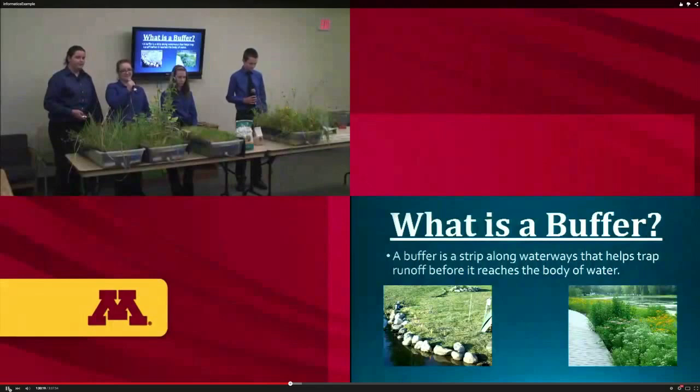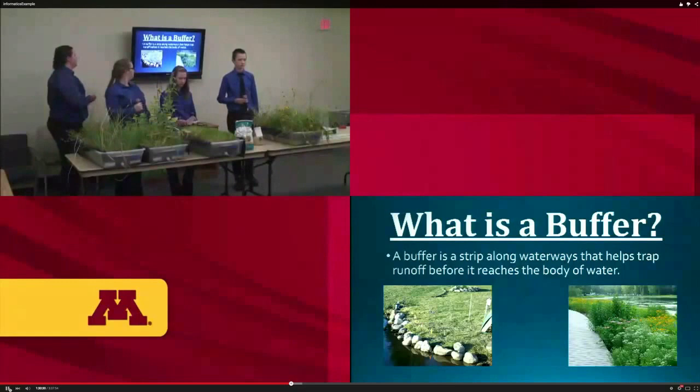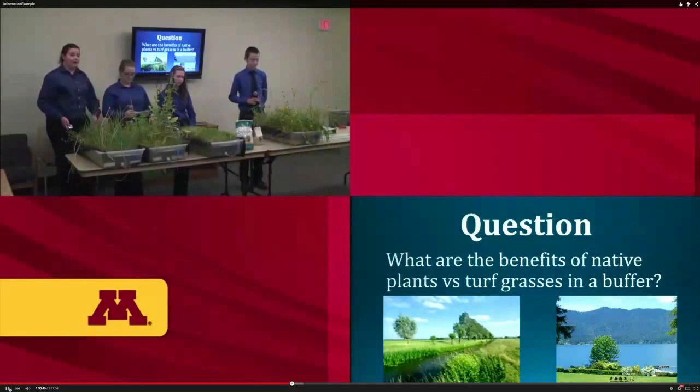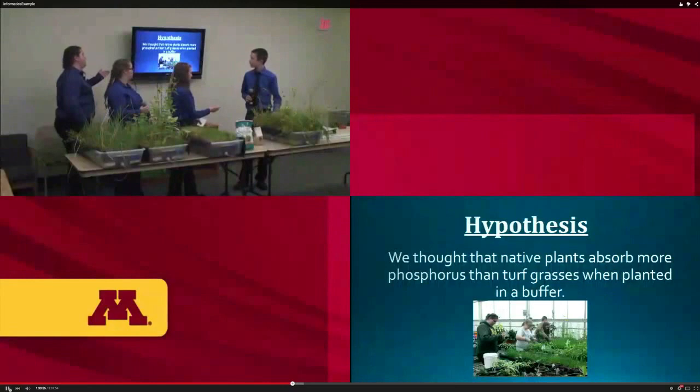Our goal with this project is to fix what starts with us so the Gulf doesn't have as many problems. A buffer is a protected area along a waterway that helps keep fertilizer, phosphates, and sediments out of the water. Our question is: what are the benefits of native plants versus turf grasses in a buffer? Our hypothesis was that native plants would absorb more phosphorus than turf grasses when planted in a buffer.